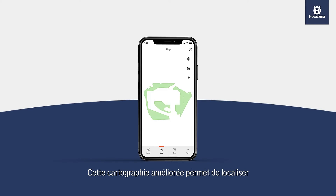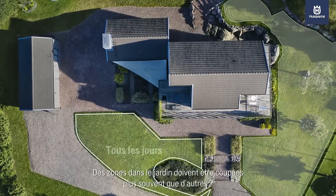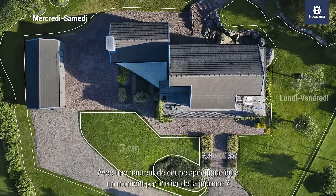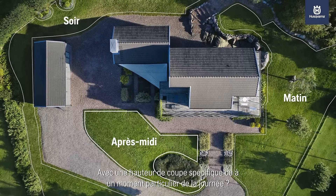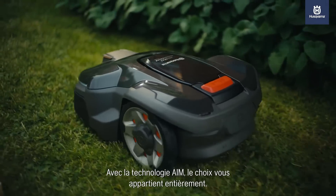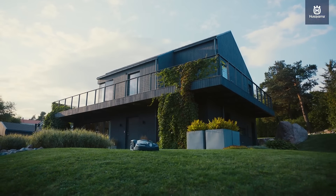This enhanced map also shows the position of the mower, as well as the location of the boundary and guide wires. Do some parts need to be cut more often and others a little less? Cut to a specific length or at a particular time of day? Does Automower need to stay out of certain areas? With AIM technology, the choice is entirely yours.